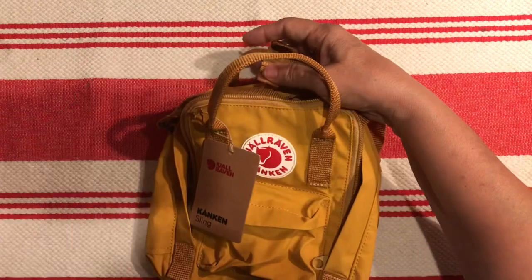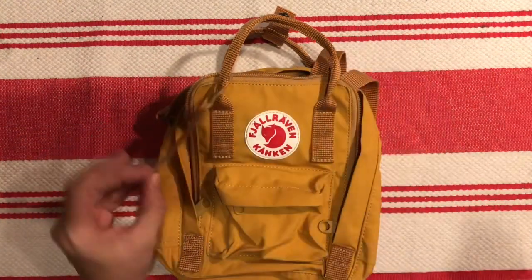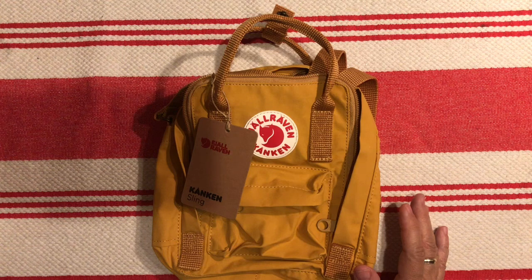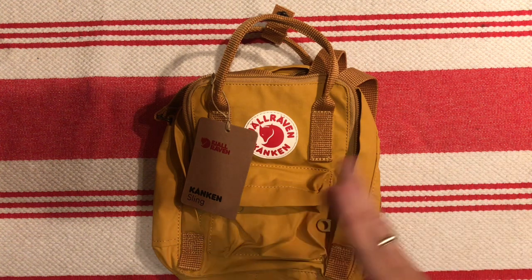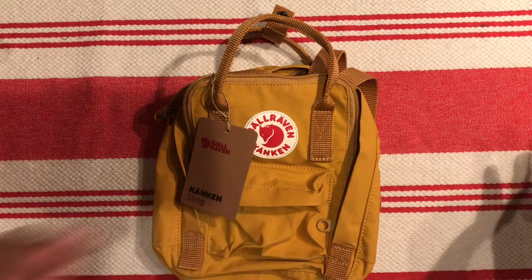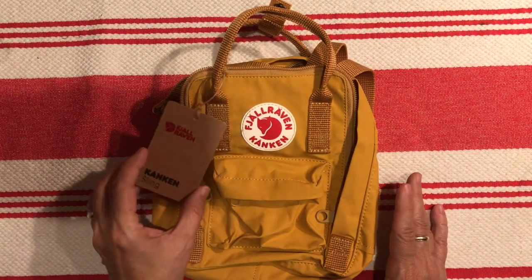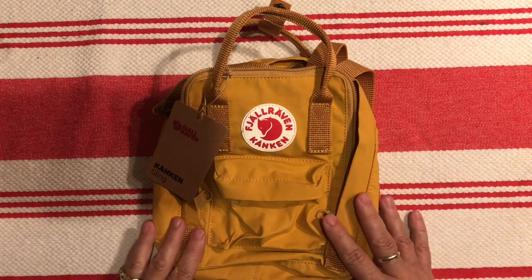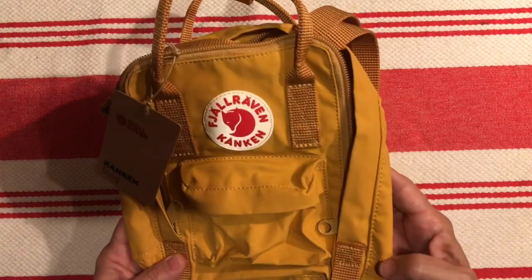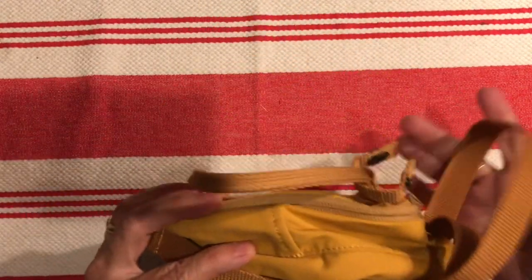Maybe not the cheapest thing I've ever purchased, but I think it's going to be really used, really worth it, and really fun to have. I felt safer going through the US Fjällräven company versus risking it on Amazon. A couple of other YouTubers said you can't be sure with Amazon — though if you have Amazon Prime you can just send it back if it's not authentic. But since part of the fun is having that genuine little fox icon, and since you're spending more money than usual, you want the real thing.